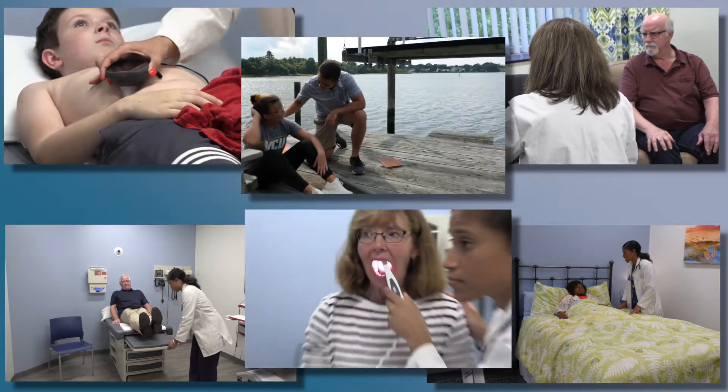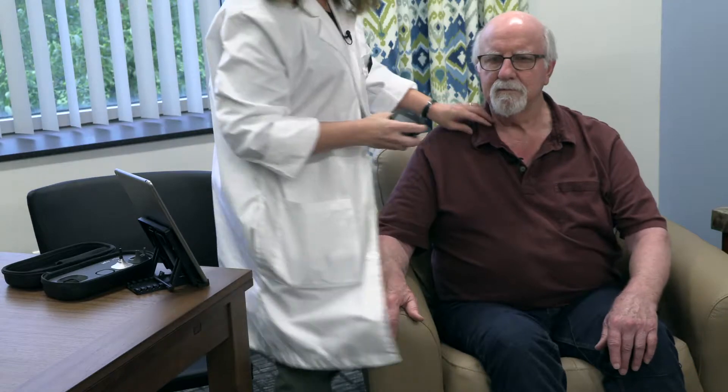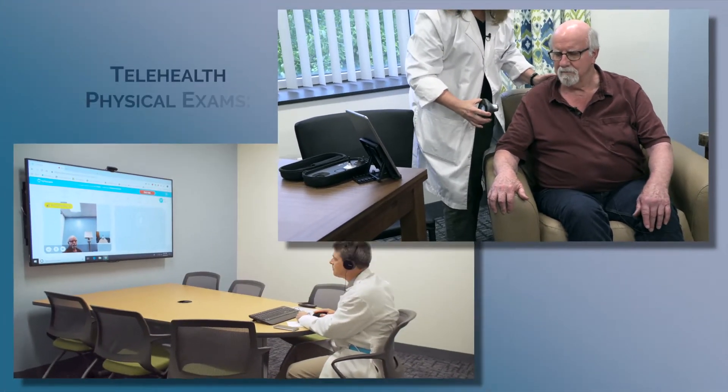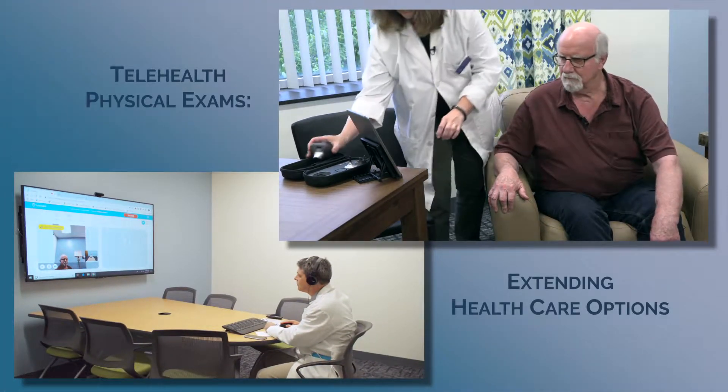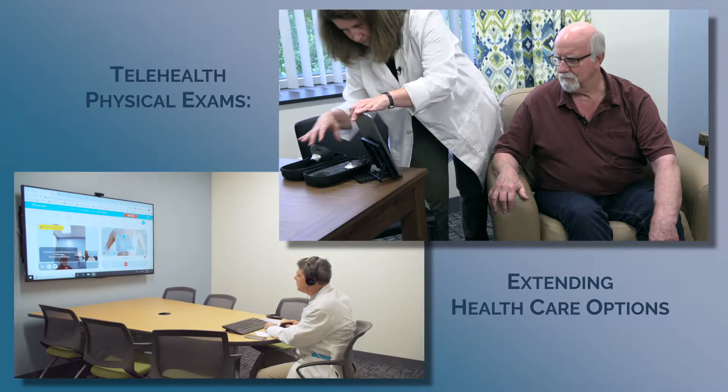A pre-op airway assessment and a possible collegiate sports concussion. In each scenario, you will see how the tele-presenter at the originating site and provider at the distant site communicate effectively with one another to assure that an accurate patient assessment is obtained.